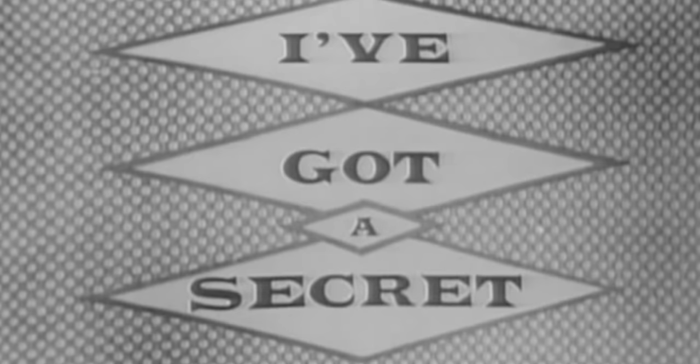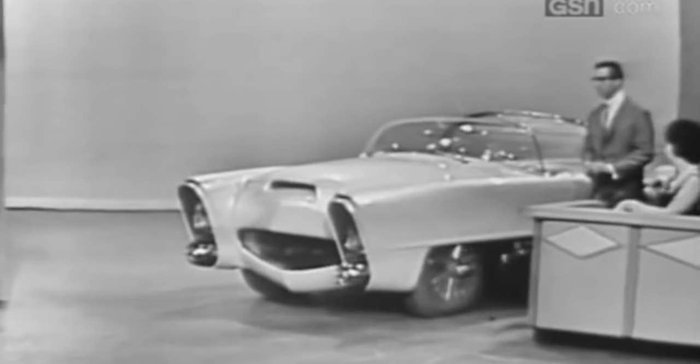Now, here is I've Got a Secret, starring Gary Moore. You are about to see one of the most amazing automobiles you've ever seen in your life. Just to give you one idea of how revolutionary this is, Jim Street is going to drive it out here by pressing buttons on his little remote control unit.